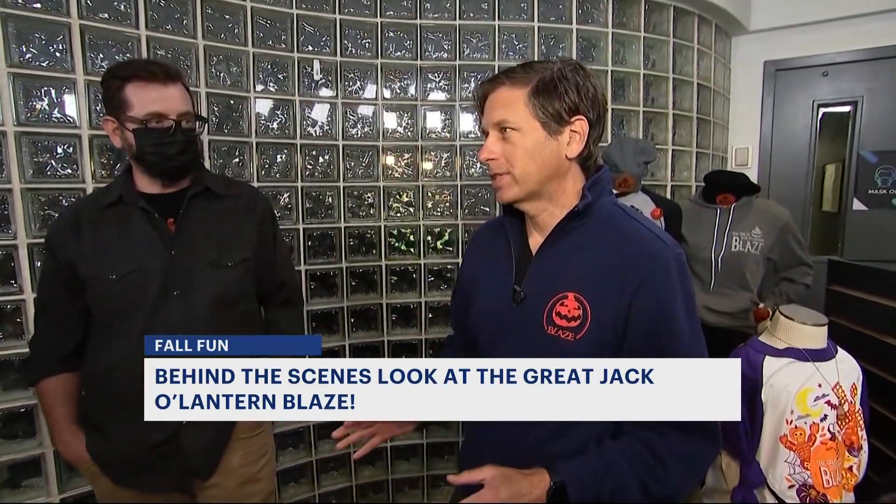Yeah, we've got really elaborate stuff — more than 7,000 hand-carved jack-o-lanterns. This is our 17th year. Really excited to be returning to Van Cortlandt Manor.